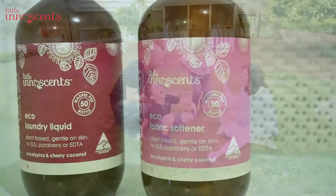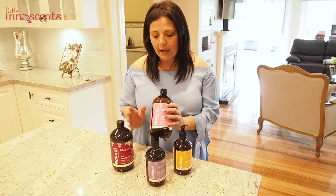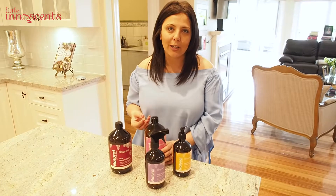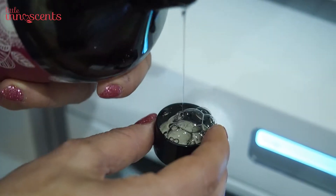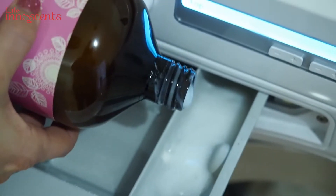We have brought out a liquid laundry wash that you can use to wash your clothes, and it is complemented with a fabric softener as well. This product has a beautiful cherry coconut scent with Australian eucalyptus, so it just smells delicious and washes the clothes really lovely. You can use it on front loaders as well as your traditional washing machines.